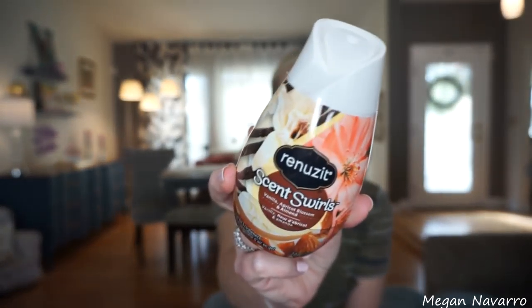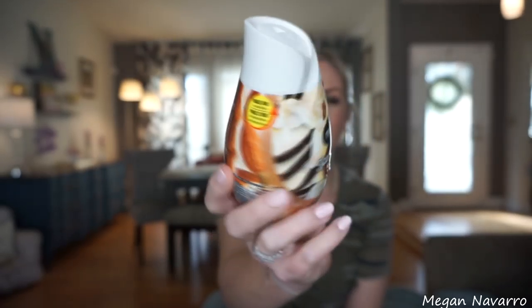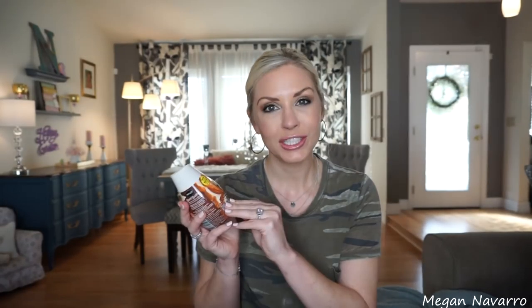It's been a while since I picked up a Renuzit because I was stocked up, but I'm out and needed more. I found this one I've never seen before — it's vanilla, apricot blossom, and almond. I like to put these in closets and the bathroom just to give it a nice fresh scent. They don't last super long, but for a dollar they're worth it. I opened it up and it smells pretty good — I don't know if I can smell the vanilla in it, but I like it. I think I still like the lemon one best, but this one smells pretty good.